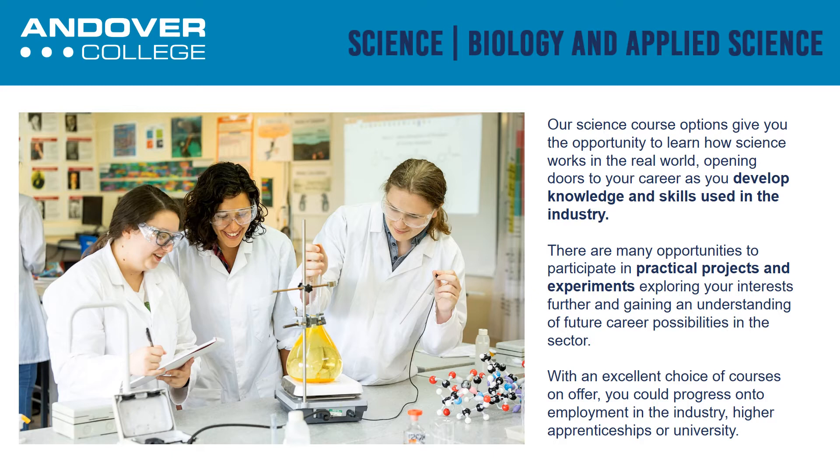There are many opportunities to participate in practical projects and experiments. We have an excellent choice of careers courses on offer. You could progress on to employment in the industry, higher apprenticeships or university.